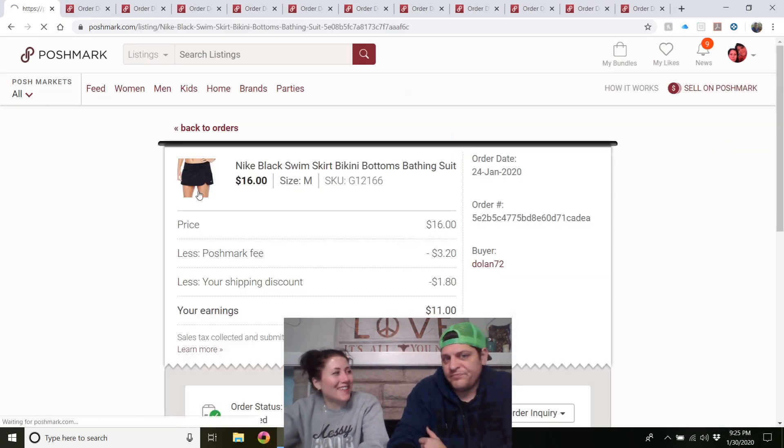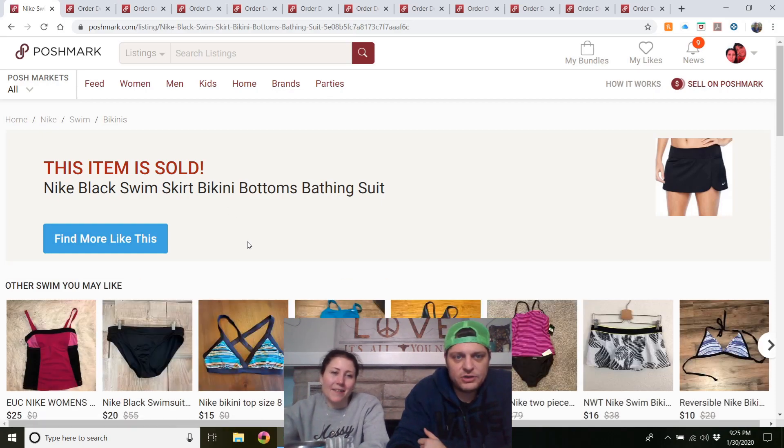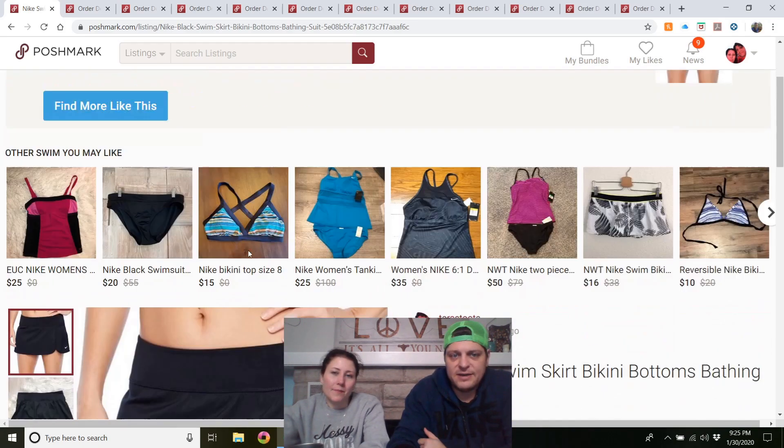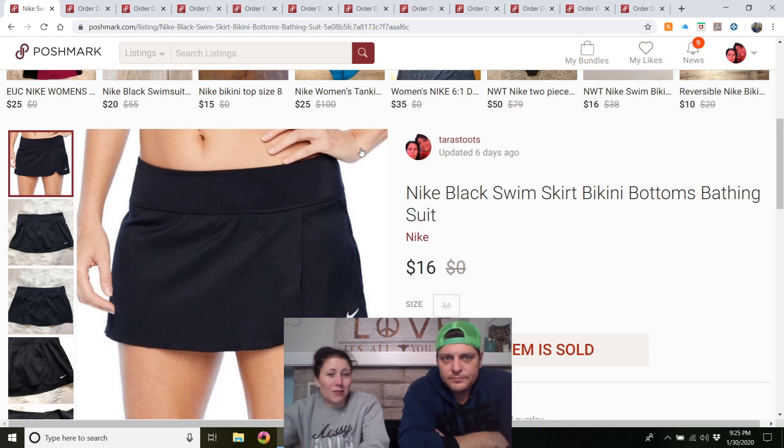Nike black swim skirt / bikini bottoms — got this at the outlet. I thought it was a running or tennis skirt but it turned out to be a bathing suit — a swimming skirt. It was a great sale for $16 given how little I paid for it.